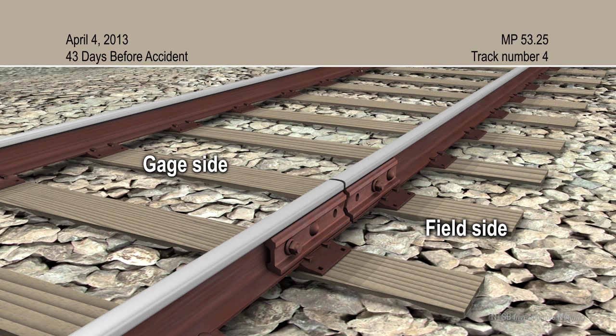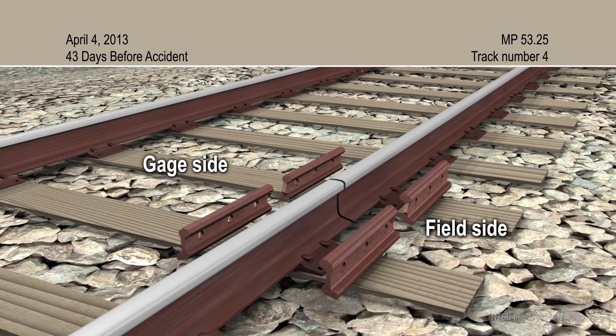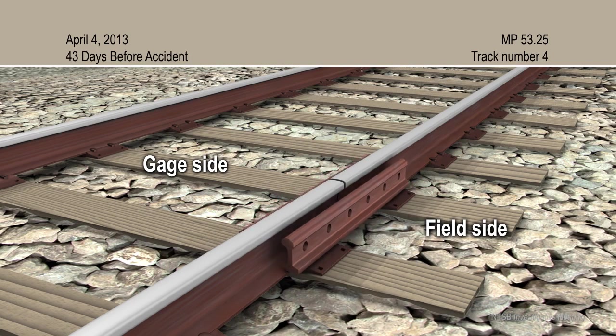On April 4, 2013, 43 days before the accident, Metro-North track inspectors found that the joint bars on the gauge side and the field side were completely broken through at this location. Inspectors also documented that the track was pumping under load, which is vertical movement of the track when a train passes over it. The broken joint bars were replaced and the area was hand-tamped to correct the pumping condition.